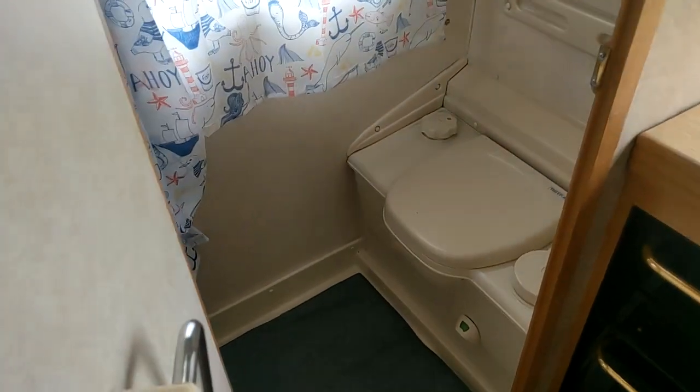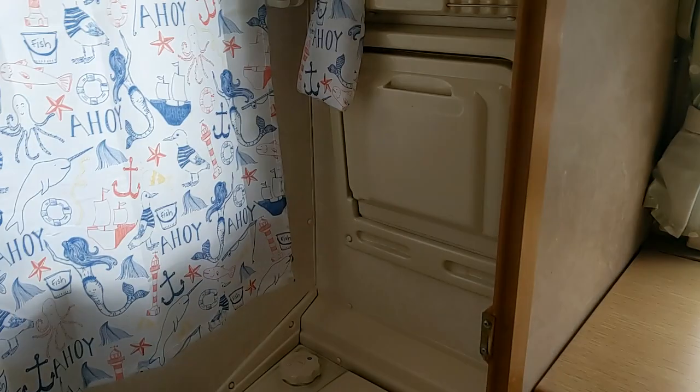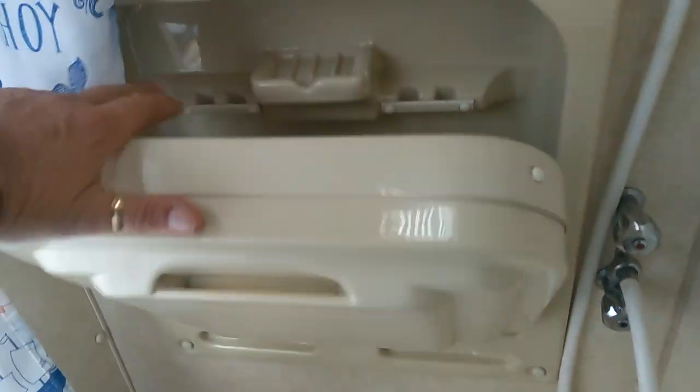There's a little drinks cabinet, a control unit. And the bathroom — the usual bench cassette Thetford cassette toilet in here, with a little drop-down sink. Again, all in lovely order and the plastics are not stained.